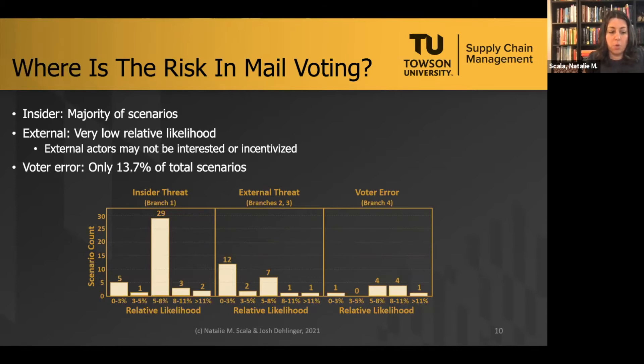We found that insider threats account for a majority of our scenarios. Trusted insiders are responsible for potentially most of the vulnerabilities in mail-based voting. For external threats, more than half have the lowest relative likelihood of zero to three percent. External actors and adversaries are not interested in or incentivized to attack mail-based voting — because to attack it with impact, you would have to hit multiple drop boxes or tens or hundreds of mailboxes, and compromising one mailbox wouldn't even yield an entire precinct's worth of votes. Voter error accounts for only about 13 to 14 percent of our total scenarios.